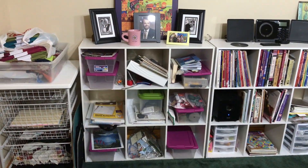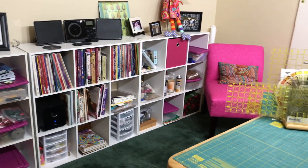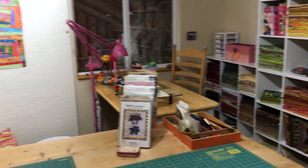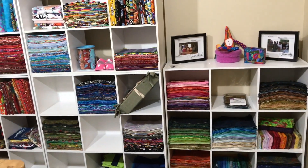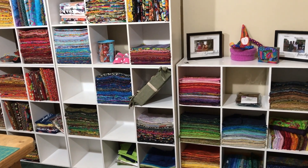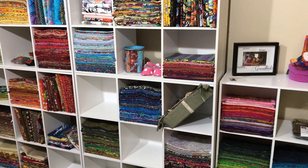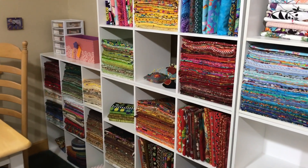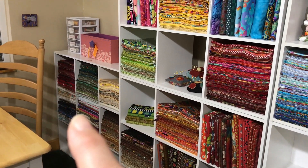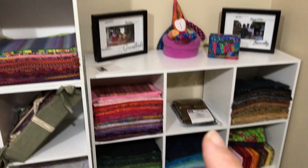Her space is nice — not like a gigantic sewing space, but this is what you can do with any space you have: make it more efficient, and it is so cozy and adorable. These shelving units where she has her fabric stored are from Home Depot. She has flannels at that end, cottons, and then batiks.